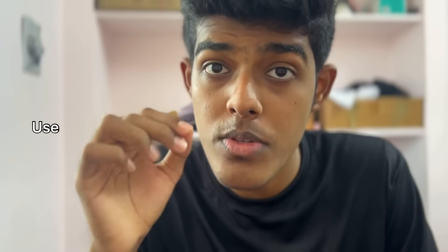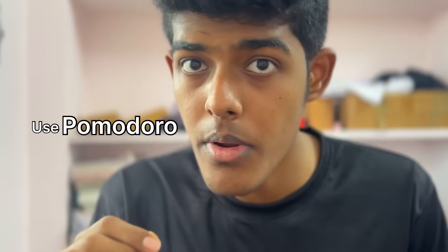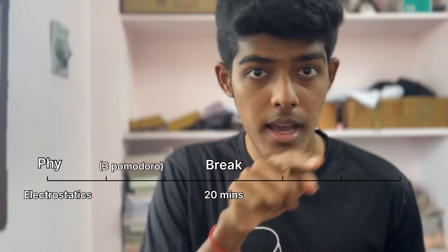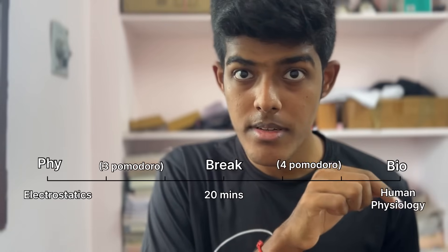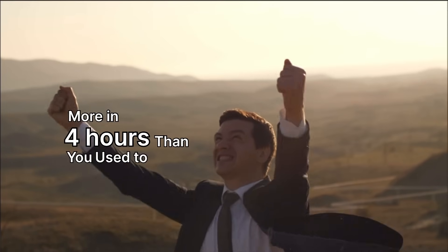Now imagine mixing these two. Use Parkinson's Law to set tight deadlines for chapters. Use Pomodoro to actually stay focused inside those deadlines. Say you're starting with physics, electrostatics — 3 Pomodoros, 75 minutes, then a 20-minute break. And then bio, human physiology — 4 Pomodoros, 100 minutes. And suddenly you'll realize you're finishing more in 4 hours than you used to do in 8.